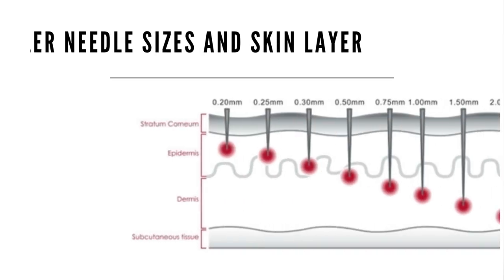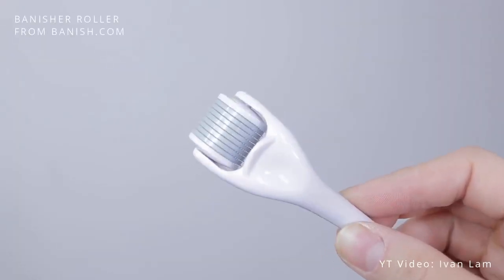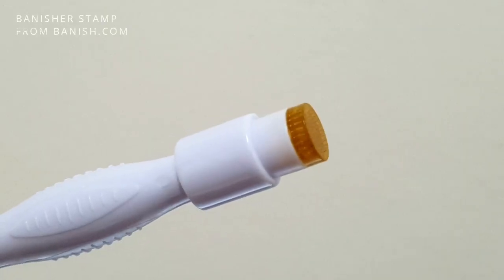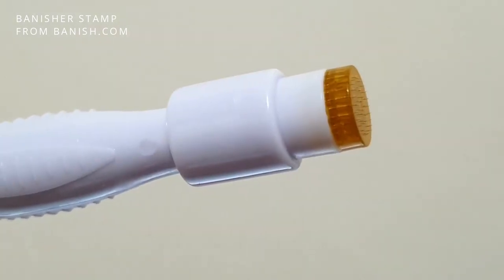A lot of people think that longer and bigger is better, but that is not always the case. Our banisher micro-needles come in 0.5 millimeters, and the reason why we did that is we consulted with a variety of experts — doctors and estheticians — and they said that 0.5 is basically the shortest length you need to get for maximum results. The 0.5 length is deep enough to promote collagen and elastin production in the skin, which is why all of our banishers are at 0.5 millimeters.